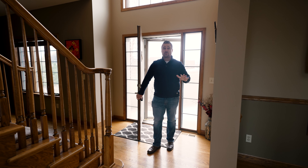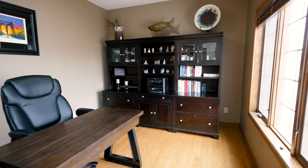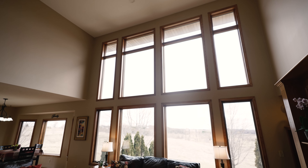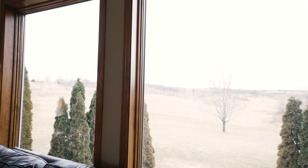You guys are going to absolutely love this house. We have an office over to the right as soon as you enter the home, and a great living room over here that boasts 18-foot high ceilings. And look at these windows and the view outside.